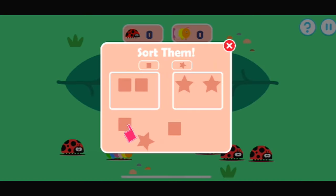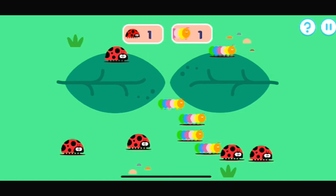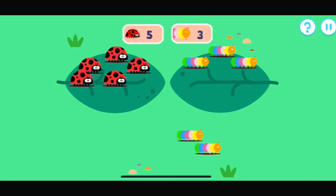Drag items into their correct place. Let's sort the bugs onto the correct leaves. Remember to count along. Nice. Good work. Everything is back in place.